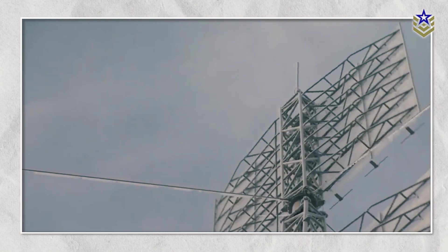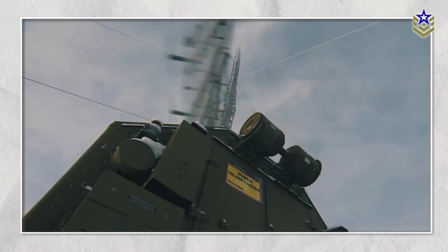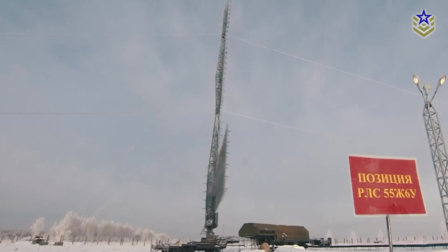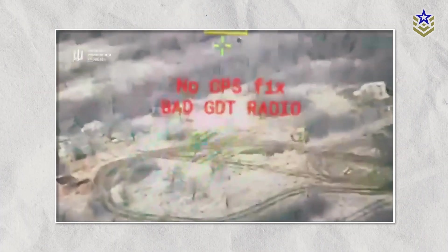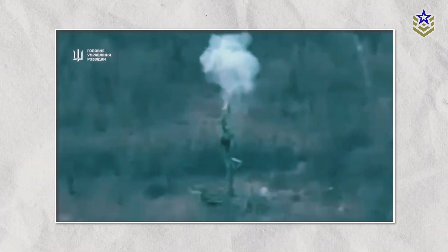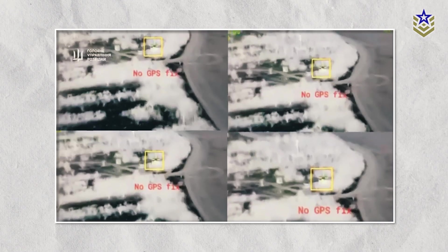Beyond Syria, the Podlet K-1 has seen extensive use in Ukraine too, where it has been deployed to detect and neutralize low-altitude threats like Ukrainian drones and cruise missiles. However, Ukrainian forces have managed to counter these systems effectively, reportedly destroying three units in 2023 alone. The loss of these radars has disrupted Russia's layered air defense strategy, exposing vulnerabilities in its ability to counter aerial threats at low altitudes.